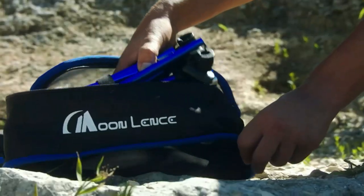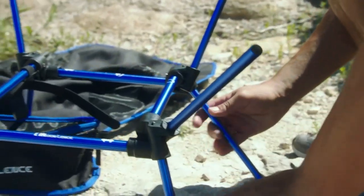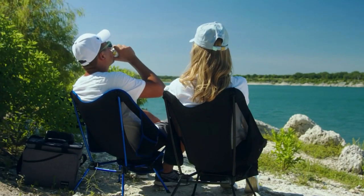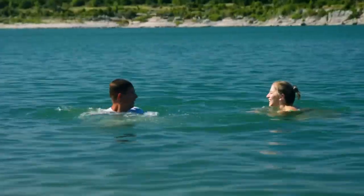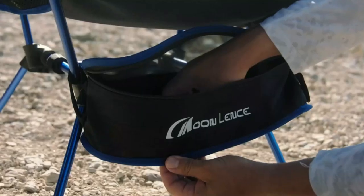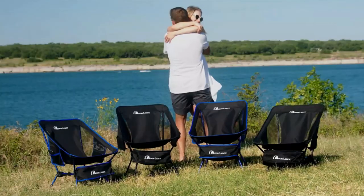One complaint leveled at the Moon Lens Outdoor Ultralight Portable Folding Chairs is that they look flimsy. However, despite appearances, they can support a maximum weight of 242 pounds (110 kg), and the chairs only weigh 2 pounds themselves. They're made from 600D Oxford cloth and feature a high-strength aluminum alloy frame. Our heavy-duty camping chair weighs only 2 pounds which can hold up to 242 pounds / 110 kg.